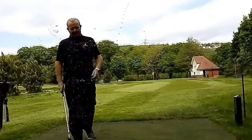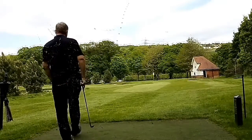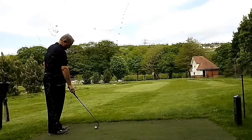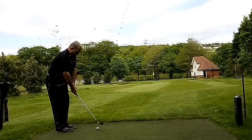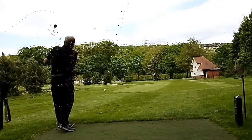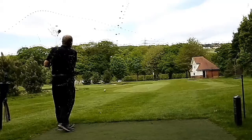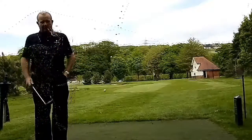Not bad, just behind the flag. That would be a birdie. Let's try another one. Let's put that one up.